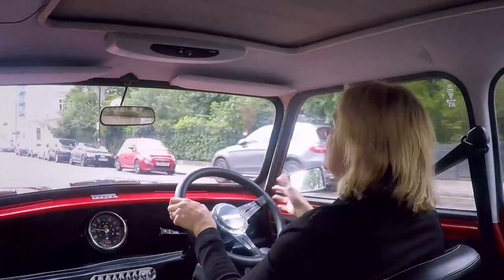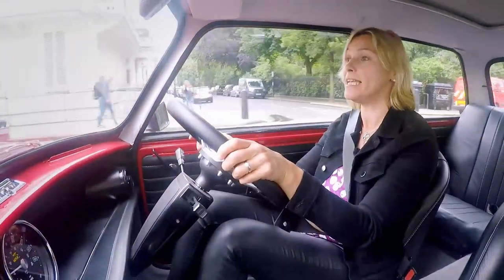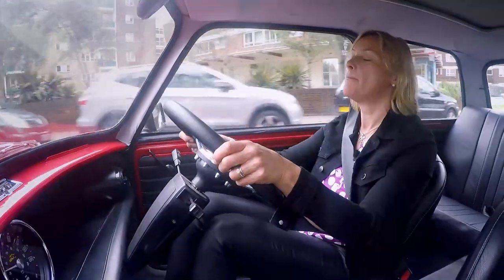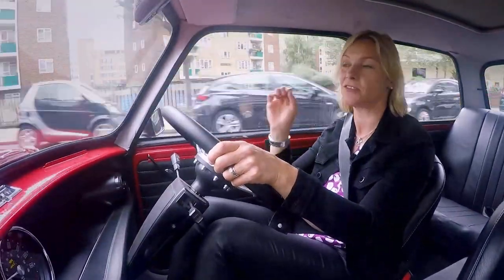But even at these low city speeds, it's fun, it's engaging, it's a joy — it's really, really sweet. I'm not madly missing a petrol engine, but I could seriously do without that electric whine.